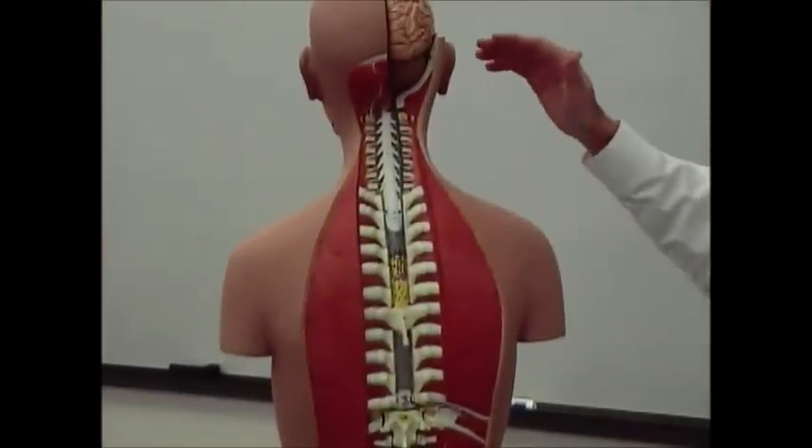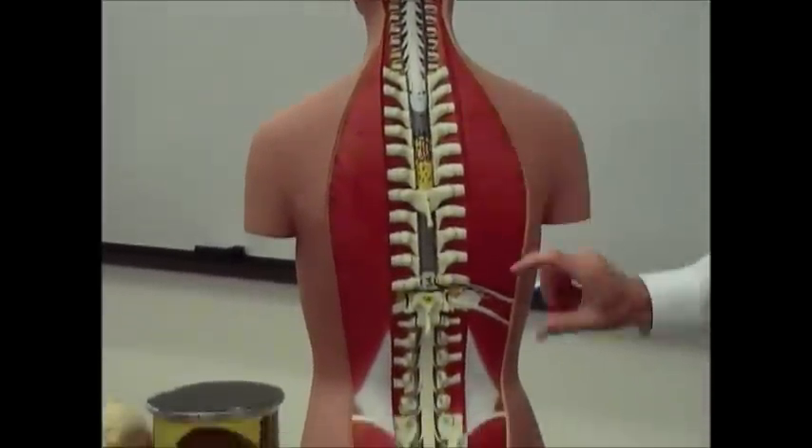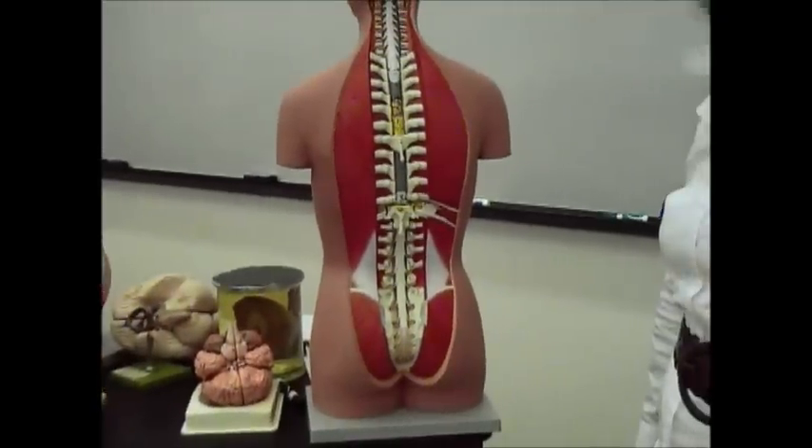In total, you'll have 31 pairs: eight cervical, 12 thoracic, five lumbar, five sacral, and one coccygeal pair of spinal nerves. And that's it.